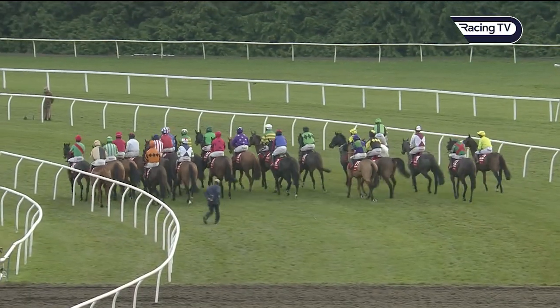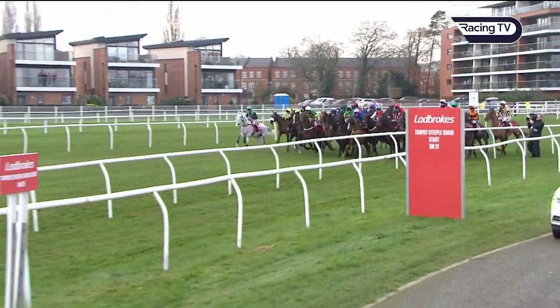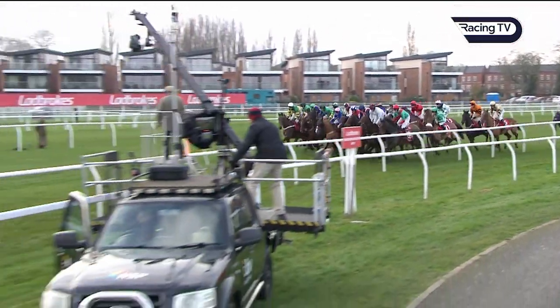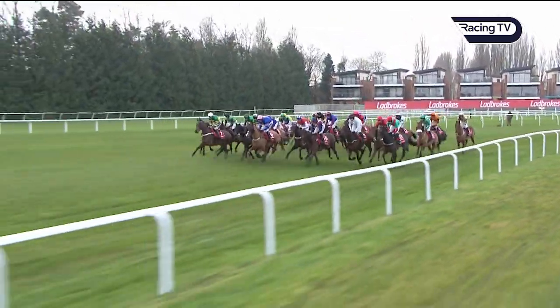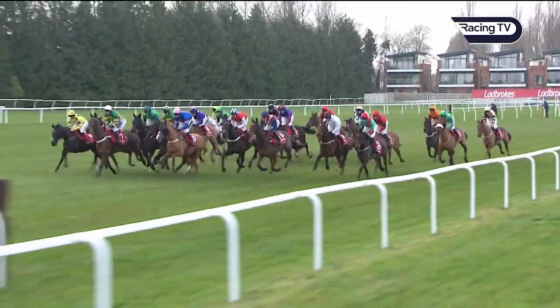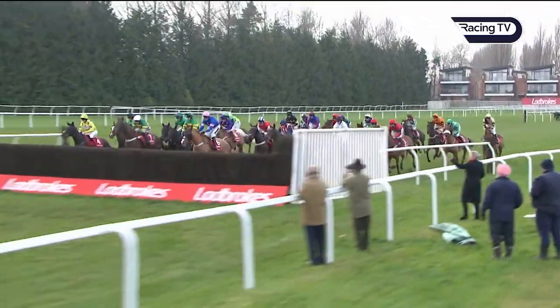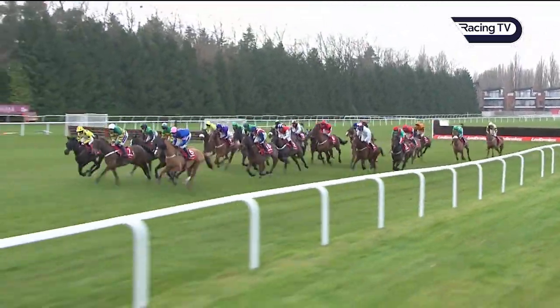Flags up, starters ready, they're making their way towards the start. And they're off, they race away. 21 fences to jump here in the Ladbrokes Trophy, more than £140,000 to the winner. Dingo Dollar, OK Corral, with Regal Encore and some chaos amongst the leaders as they all clear number one safely.